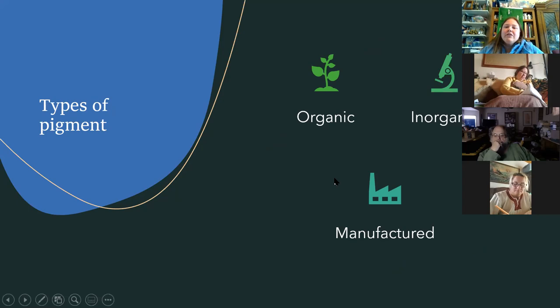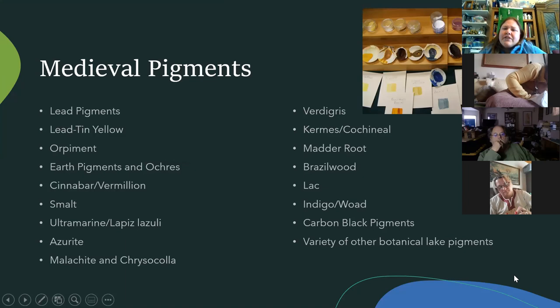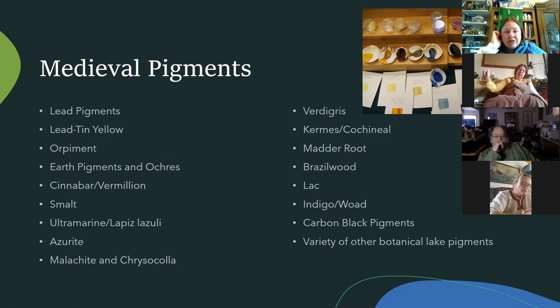We can break down pigments into three main kinds: organic — mostly plants; insect; and inorganic — mostly minerals; plus manufactured pigments, which have been changed in form in some way. Here's a basic overview of many pigments they were using. Lead pigments were very important, and orpiment was found a lot in Celtic manuscripts.